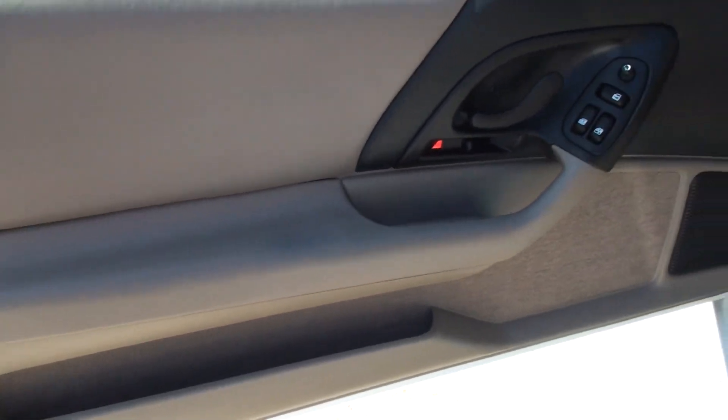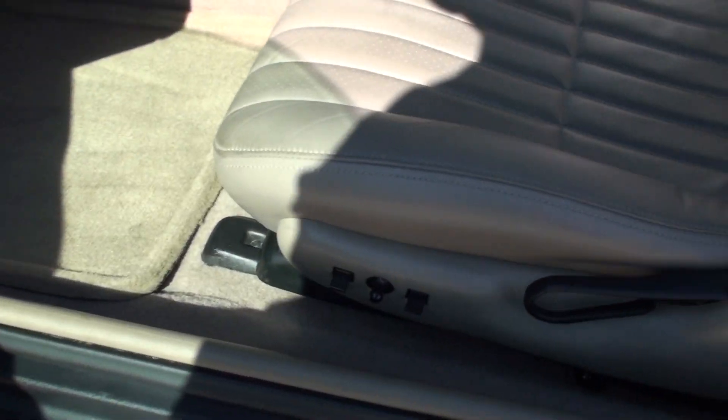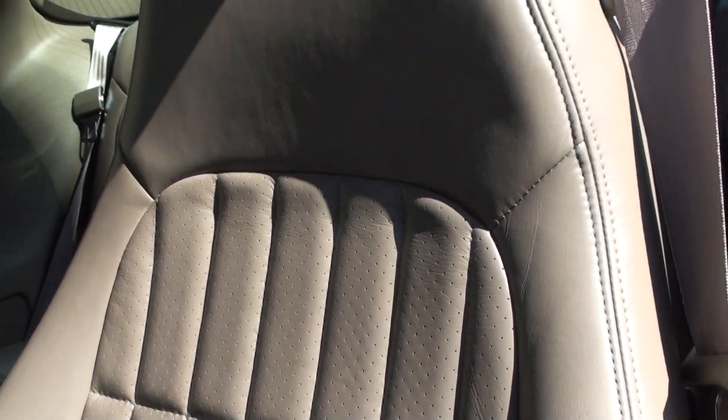As you can see, the interior is just like a new car. Power windows, locks, and mirrors. It's got power seats. The leather is in excellent condition — no sign of excessive wear, stains, or marks. Very clean.